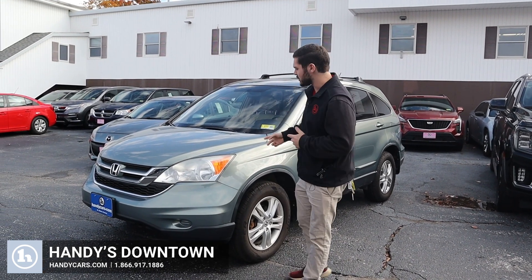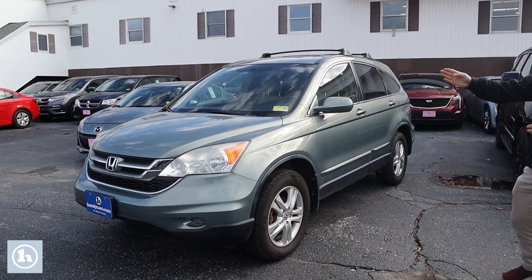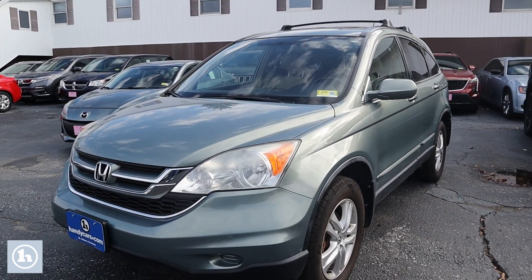Hey, this is Andrew at Handy Downtown. Today we're taking a look at this 2011 Honda CR-V all-wheel drive. We've got a fresh inspection right there in the window, always good to see.